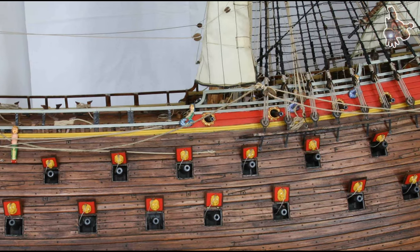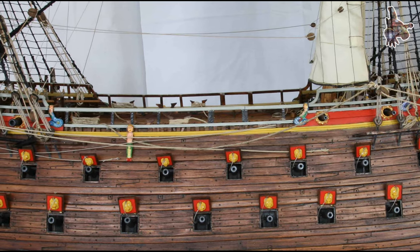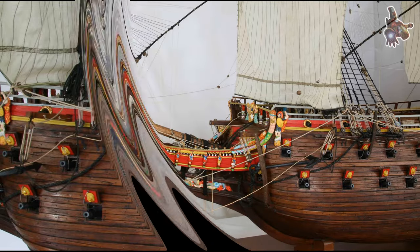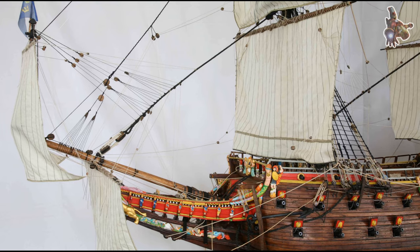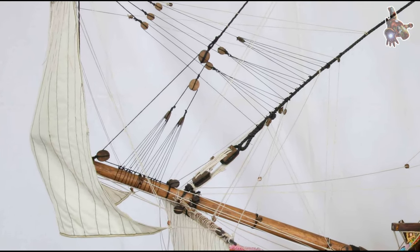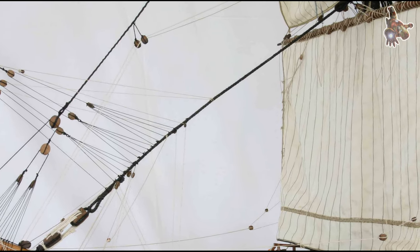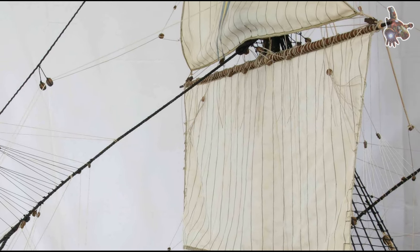Where was the Vasa headed on its maiden voyage? The Vasa's maiden voyage had a few key destinations. Its first stop was Vaxholm, one of the many islands in the Stockholm archipelago, where some of the guests on board were to be dropped off. The ship's final destination was the fleet's summer base at Älvsnabben, where it would await further orders for the ongoing war against Poland. The 300 soldiers who were to board the Vasa once King Gustavus Adolphus gave the order to set sail for war would have formed two-thirds of the ship's crew, playing a crucial role in its military mission.